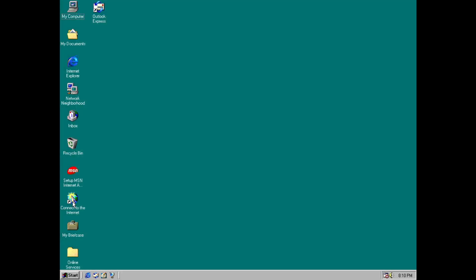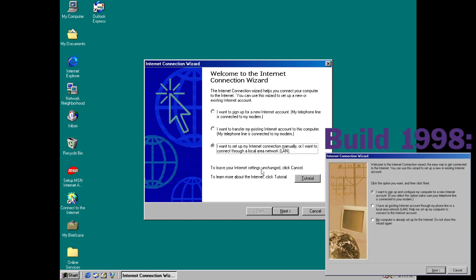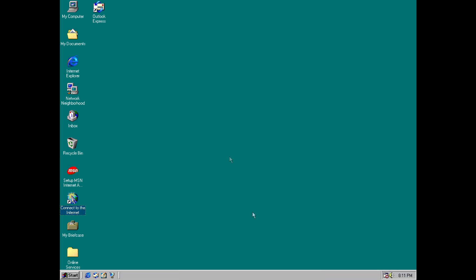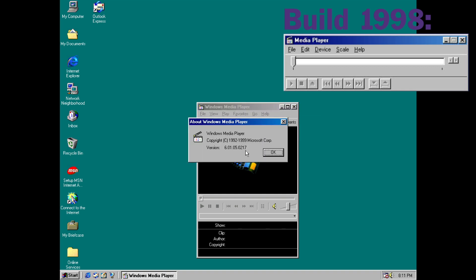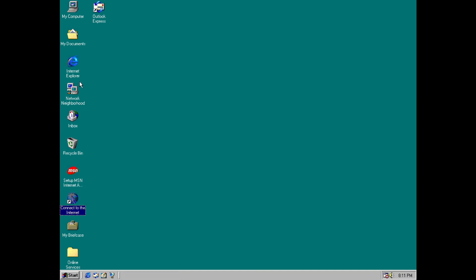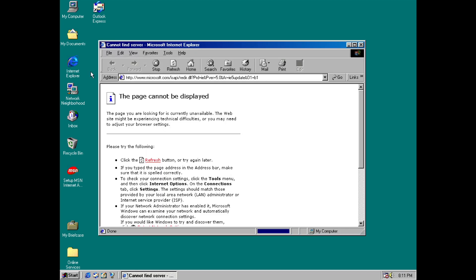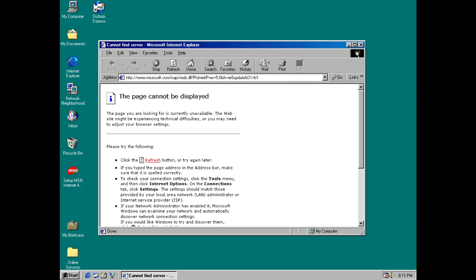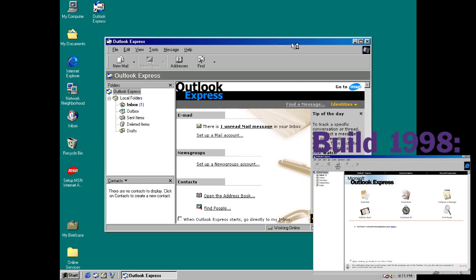Coming back to build 2222A, the most significant changes are in applications. We have a new version of the Internet Connection Wizard, introduced in build 2106. We also have a renamed and updated media player, now called Windows Media Player version 6, introduced in build 2106, although the name Windows Media Player came slightly before that in build 2017. There are also updates for Internet Explorer and Outlook Express, both moving from version 4 in 1st edition to version 5 beginning with build 2017, with Outlook Express also having undergone a UI redesign in build 2106.